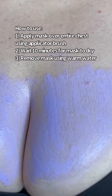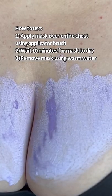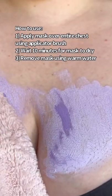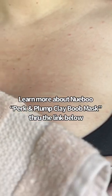After cleansing, use the free applicator brush to apply the mask all over your chest, wait about 10 minutes for it to dry, and then remove using warm water. Click the link in the caption to learn more.